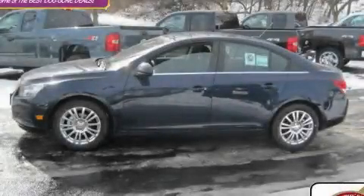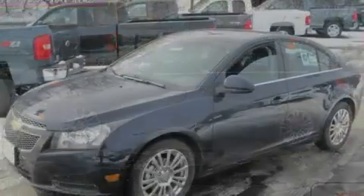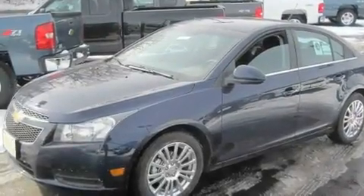This is a brand new 2011 Chevrolet Cruze. It features a 1.4 liter 4-cylinder engine and an automatic transmission.